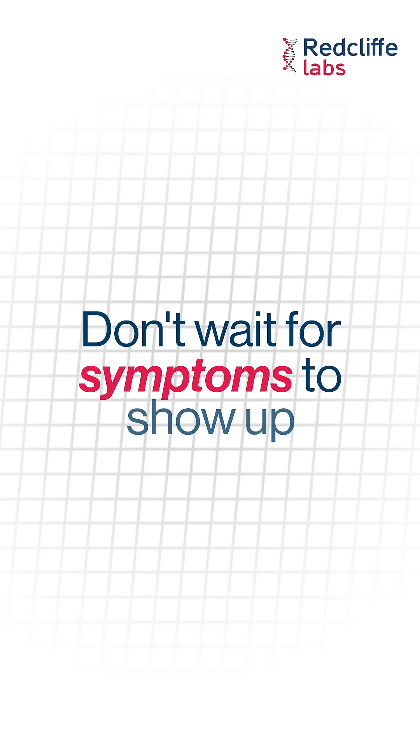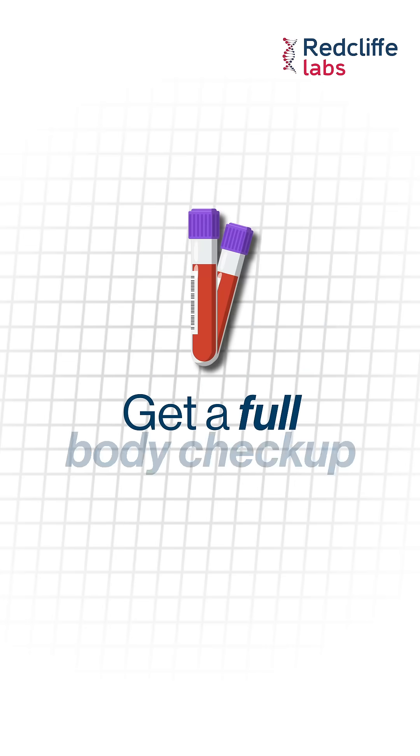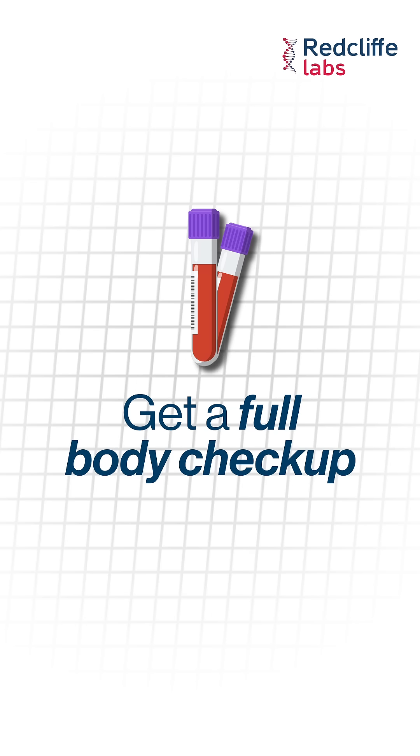Do not wait for the symptoms to show up. Get a full body checkup now.